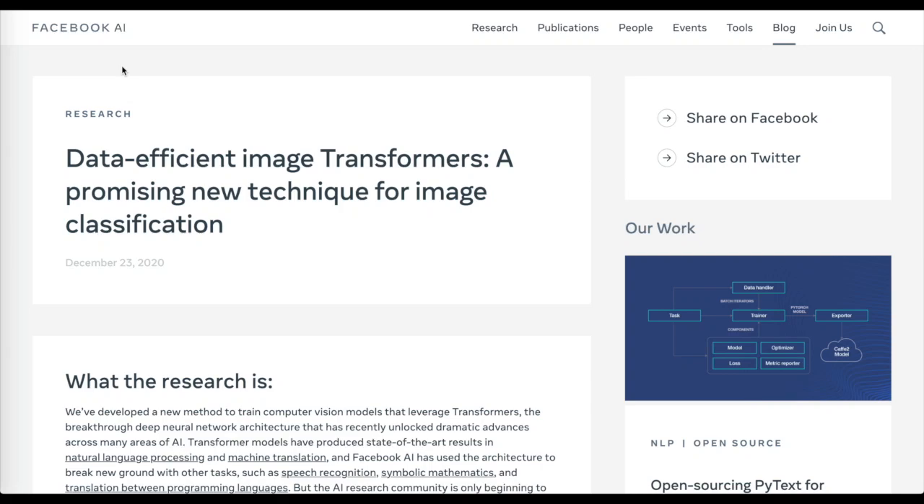Thanks for watching AI Weekly Update from Henry AI Labs. The headline of this week is that computer vision is officially being taken over by transformers. This latest paper from Facebook AI shows a data-efficient strategy for training image transformers that doesn't rely on any external data like the JFT 300 million dataset. It can run on a single 8-GPU machine trained over three days.